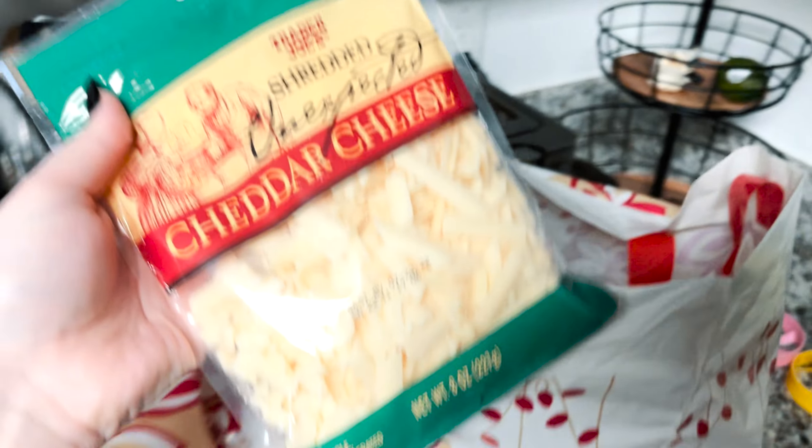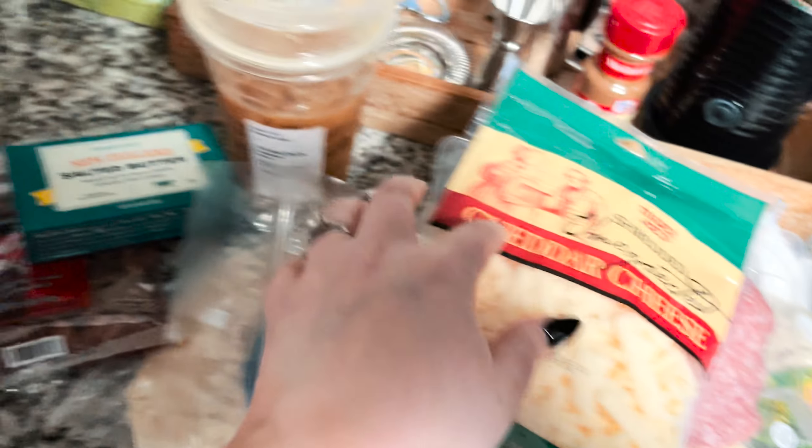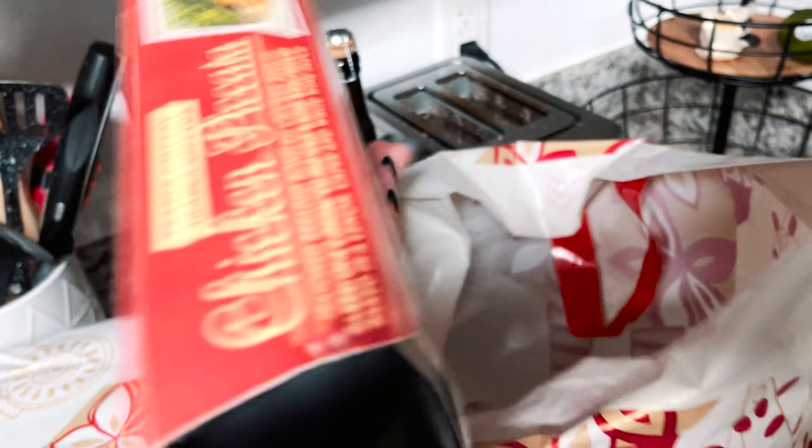Some salami and cheese. Unexpected cheddar cheese — this is the best cheese in the world. It is the best. And then we got this pre-made chicken piccata meal. And that's it.